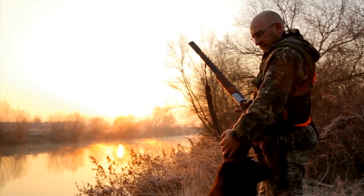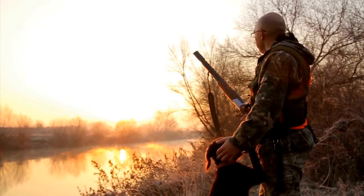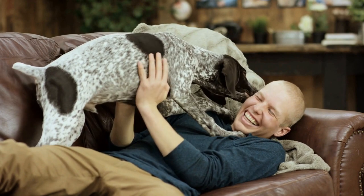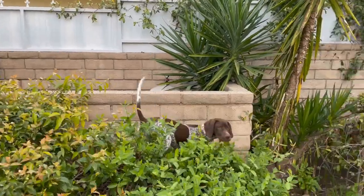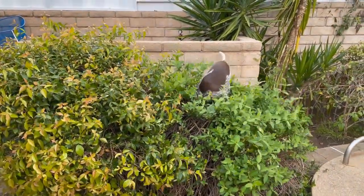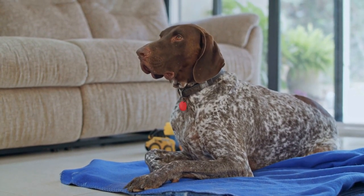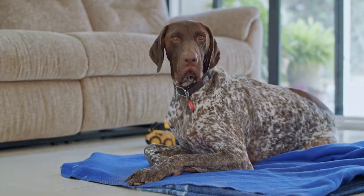In conclusion, choosing the right dog bed for your German Shorthaired Pointer is crucial for their comfort, well-being, and overall health. Consider the size of your dog, the material of the bed, their sleeping style, and the ease of cleaning. Additionally, consult with your veterinarian to ensure you are making an informed decision. By investing in a suitable dog bed, you are providing your German Shorthaired Pointer with a cozy and inviting space to rest and sleep, which will contribute to their overall happiness and quality of life.